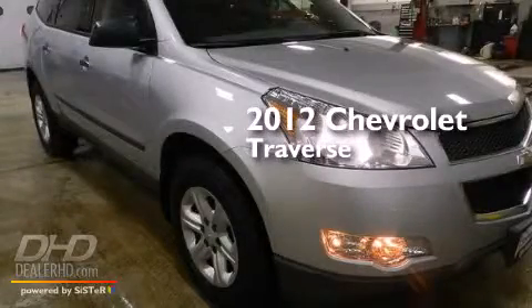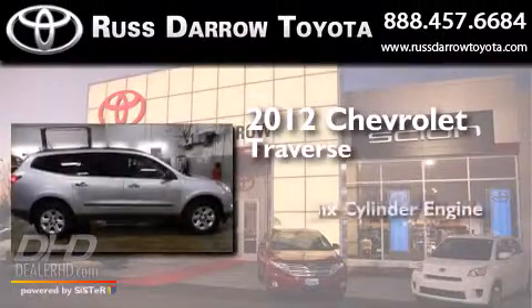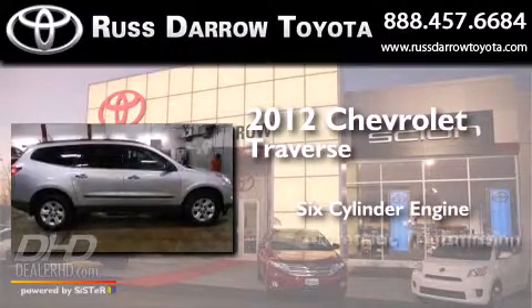This is a 2012 Chevrolet Traverse. It features a six-cylinder engine and an automatic transmission.